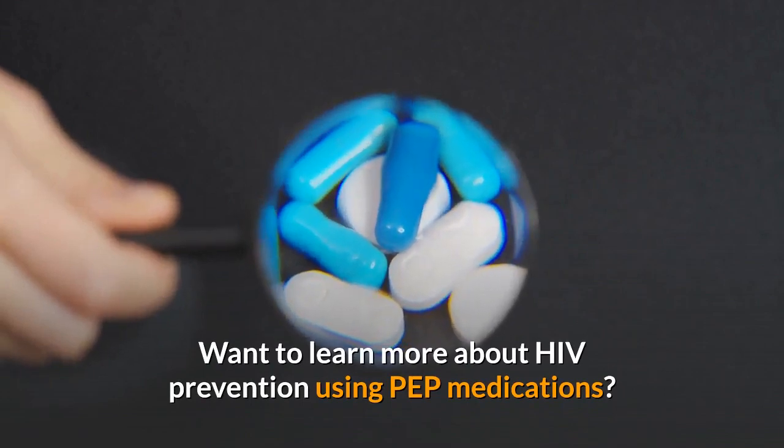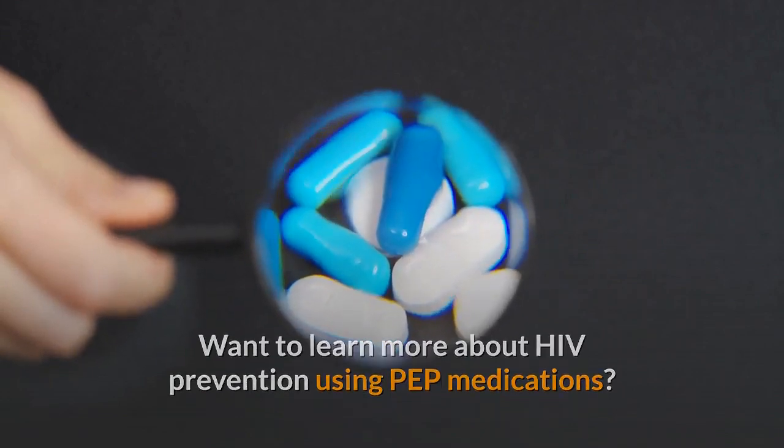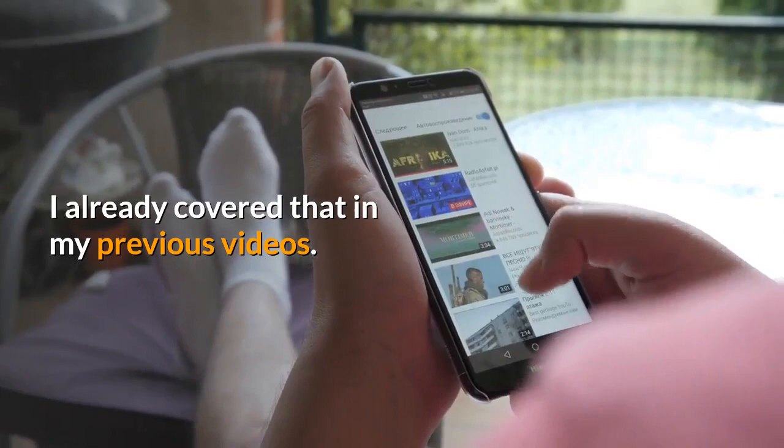Want to learn more about HIV prevention using PEP medications? I already covered that in my previous videos.